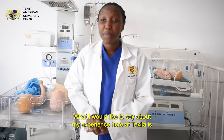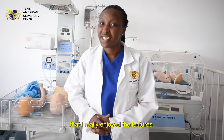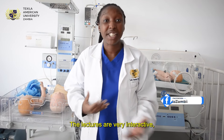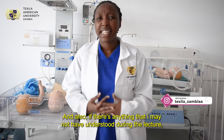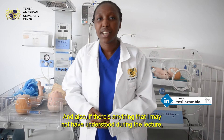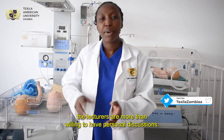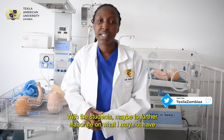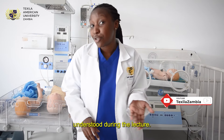What I would like to say about my experience here at Texas is that I really enjoyed the lectures. The lectures are very interactive — we are able to ask questions and the lecturers will respond, and if there's anything I may not have understood during the lecture, the lecturers are more than willing to have personal discussions with students.